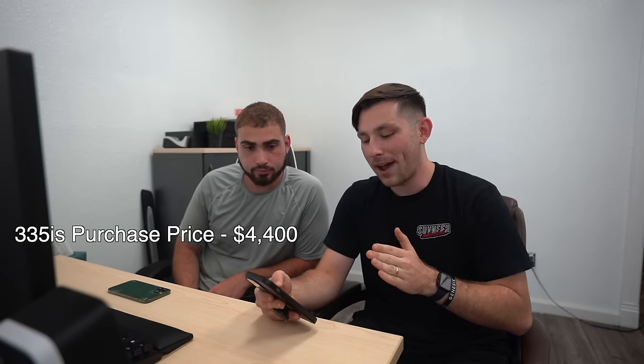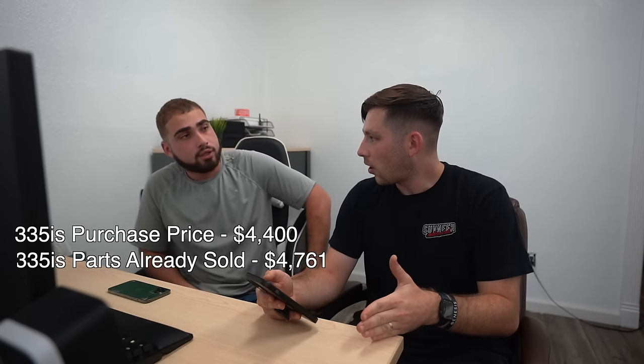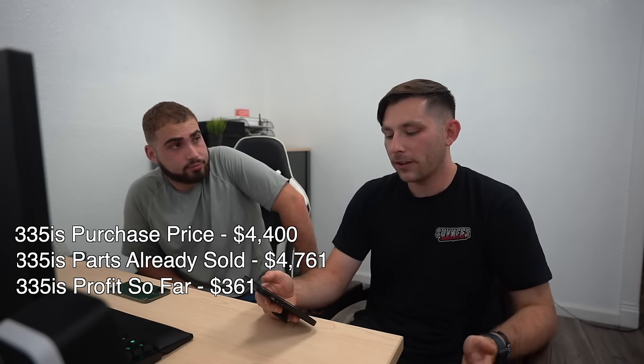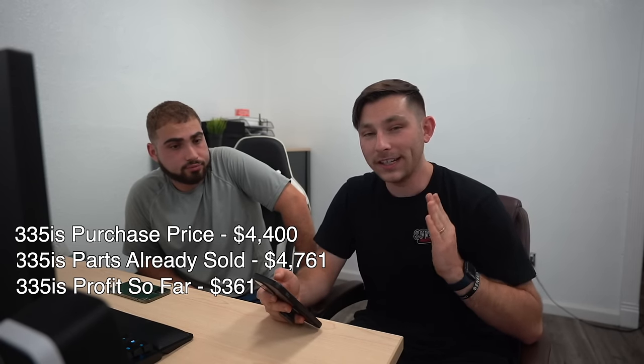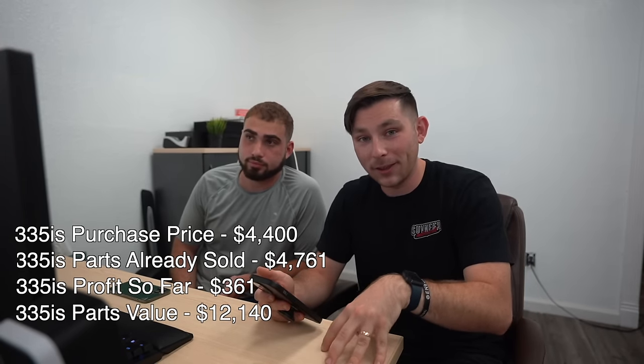A few of the items we already sold include wheels, interior, front bumper, air ducts, coolant cooler, rear bumper, tail lights, CIC kit, steering wheel, high pressure fuel pump, seat belts, water pump, FRM, intake manifold, Index 9 injectors, engine cover, seat belt buckles, and a few other miscellaneous items. So far that's totaled to $4,761. We're totally into the car for about $4,300 to $4,400. So we've already profited $300 and broken even in a week and a half. We still have $12,140 worth of parts available on our eBay store, Natty Auto Parts, off this car specifically.